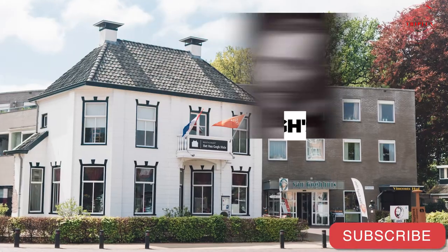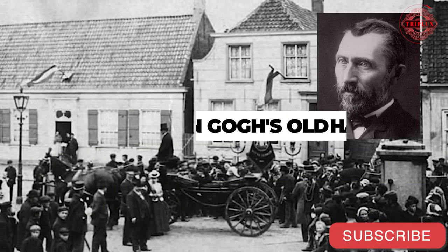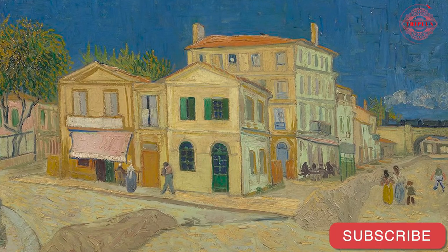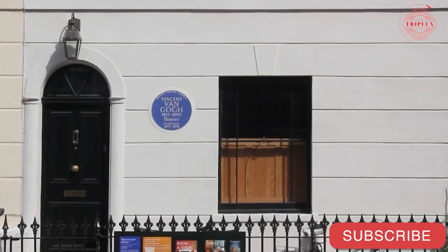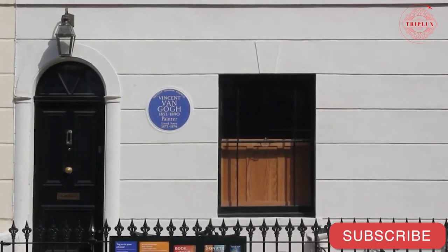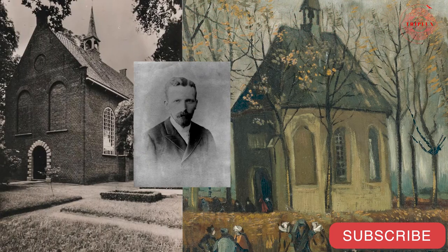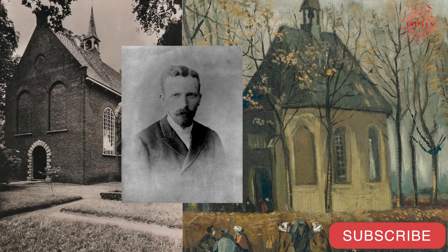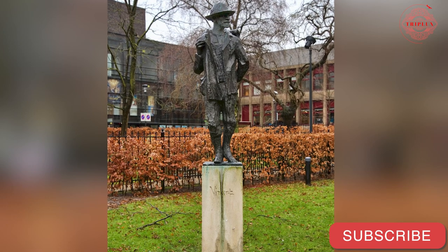Vincent van Gogh was born in Zundert, which is located about 15 kilometers south of Breda. The original house that his family lived in is no longer there, but the garden is still there and the Vincent van Gogh House Museum is located there. The old Dutch Reformed Church, in which the sculptor's father served as a minister, is the setting for a statue created by the artist. There is also a statue of him in Etten-Leur, the town where he first began his career.